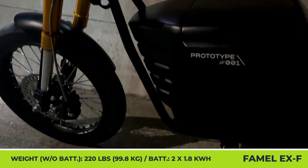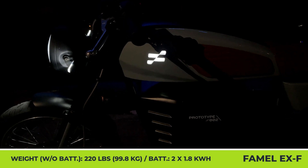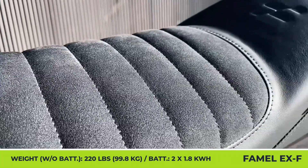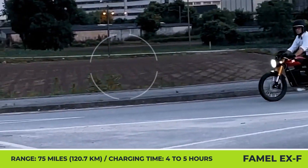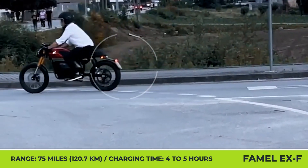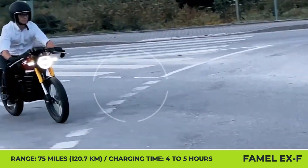Now, this model uses an electric equivalent to a 125cc powertrain. It's a 5-kilowatt motor that brings 60 mph speeds. The EXF weighs about 220 pounds without batteries. With two 1.8-kilowatt-hour batteries, you can expect up to 75 miles of travel. The complete recharging cycle is said to last from 4 to 5 hours.